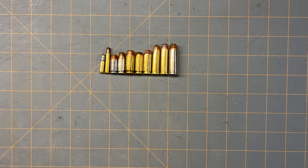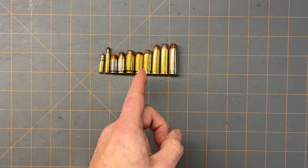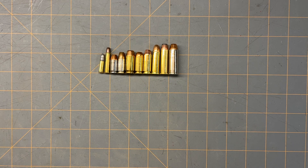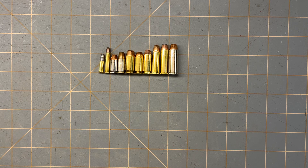Here are all the different calibers side by side: .22, .22 Magnum, .380, 9mm, .45 ACP, .40 Smith & Wesson, 10mm, .38 Special, .357, and .44 Magnum. It's interesting to see what each one looks like compared to the others. I'd love to know what caliber you prefer and carry. I'm sure 9mm is at the top, but .40 S&W, .45 ACP, and .38 Special are probably very common too.